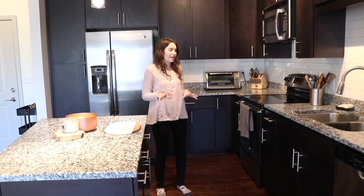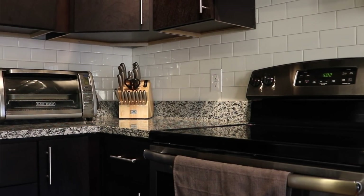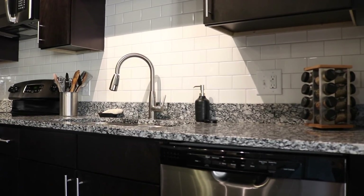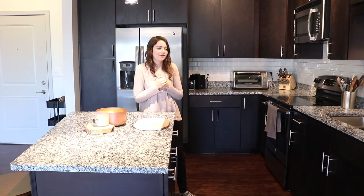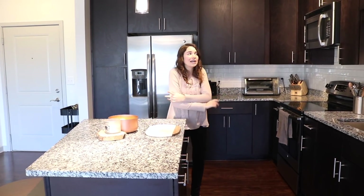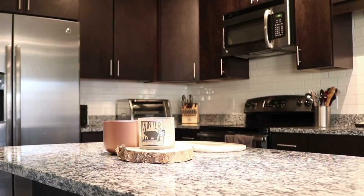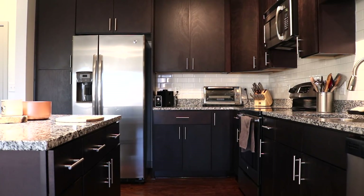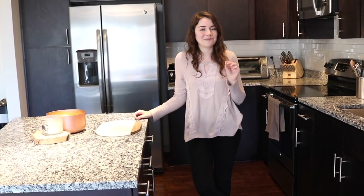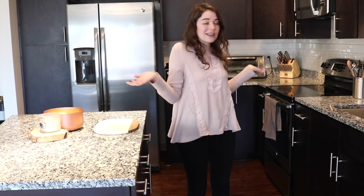We've got not too much on the counters. I like keeping them as clean as possible. We have a knife set, our microwave oven, and just a handful of utensils and spices — things we use all the time. We also have a little fruit bowl here just to let fruit ripen. For the most part, we keep everything clean and clear. I love the granite countertops. If you saw our last apartment tour, we had the smallest, most awful kitchen ever, so it's amazing to be able to prepare a meal with more than one person at a time.